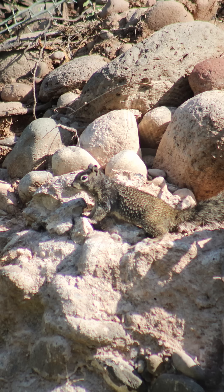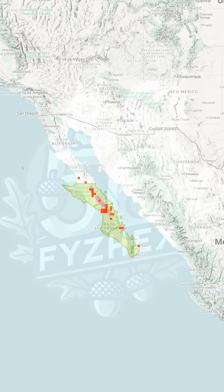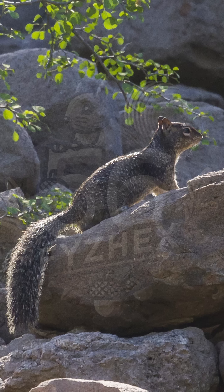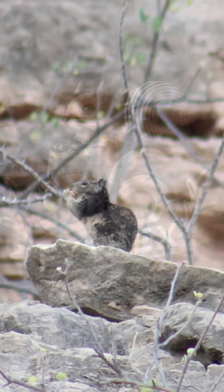This squirrel lives in steep rocky places across parts of Baja California — places with dry shrubs, volcanic slopes, and scattered palm oases. It digs burrows beneath boulders or carves out tunnels along the base of cliffs. These rough environments offer shelter from predators and scorching heat, but also make this species hard to find and study.